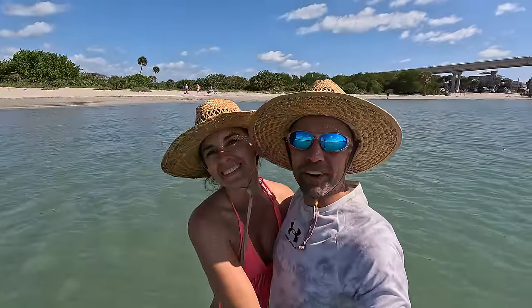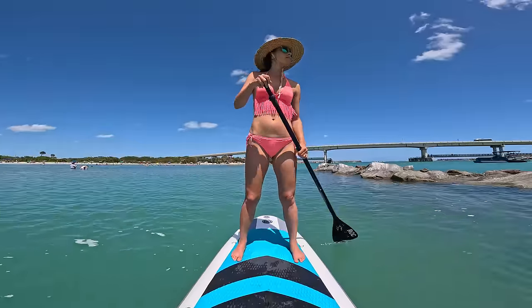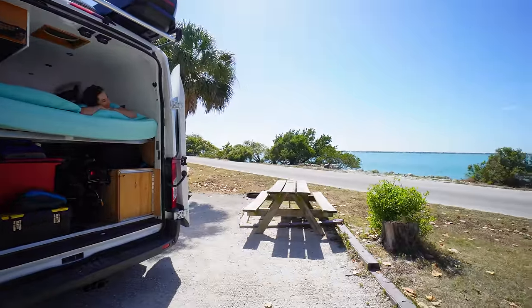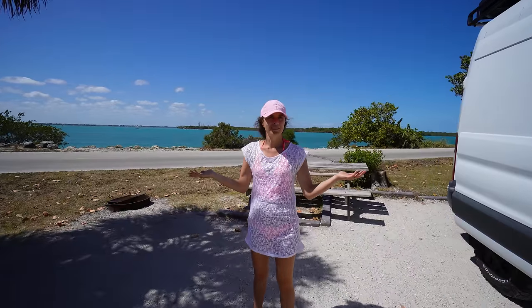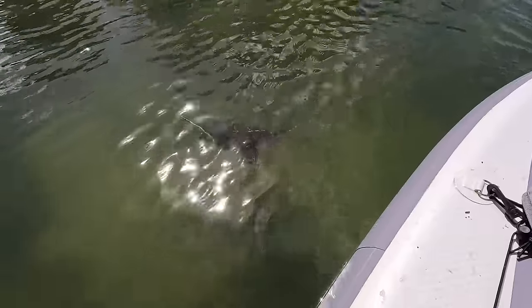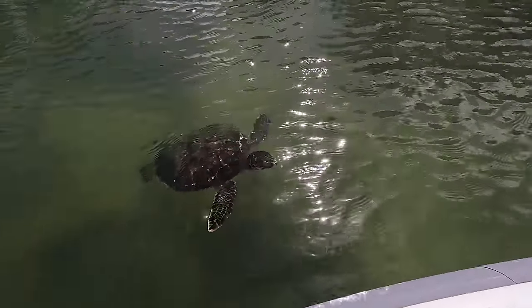We're in Sebastian Inlet, Florida. And it's gorgeous. Look at this. Oh my gosh, this campground is amazing — right on the water. I think we've put this on our list as one of our favorite spots. And all along here in the morning, you see turtle after turtle after turtle. It is so neat. Unreal. Really unreal. The best part is all the wildlife we encountered, like this very curious sea turtle.